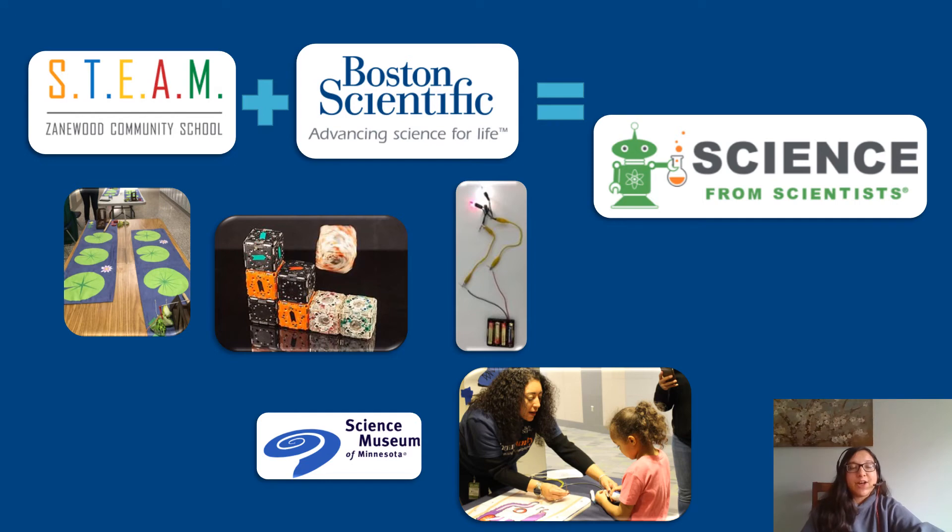In the past, we have also been able to sponsor and help run different STEM events at the school. At these events we get to do fun activities like launch frogs from catapults onto lily pads, build robots from cubelets, complete a circuit to turn on a light, or use Boston Scientific devices on tabletop anatomical models. Sometimes we will also partner with different organizations such as the Science Museum of Minnesota so that they can bring their activities to Zanewood.